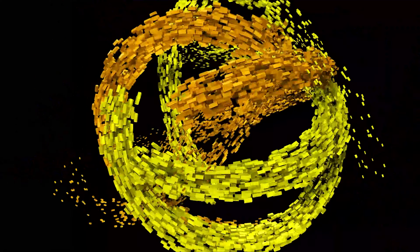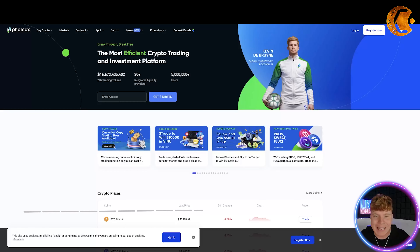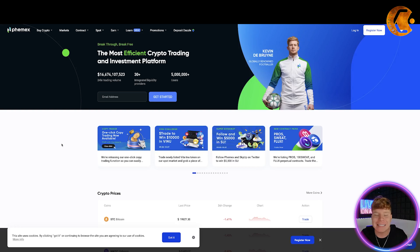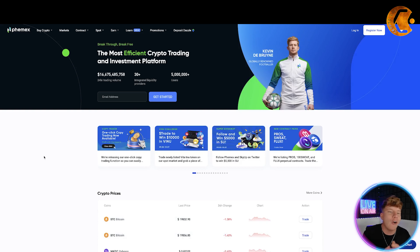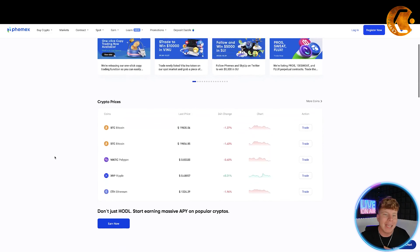We're talking about FameX. Here it is — femex.com. It is the most efficient crypto trade investment platform, it says here. Quick overview: you've got buy crypto, markets, contracts, spot, earn, learn, promotions at the top. You can login and register there, and download the apps. Please remember the links are down below.